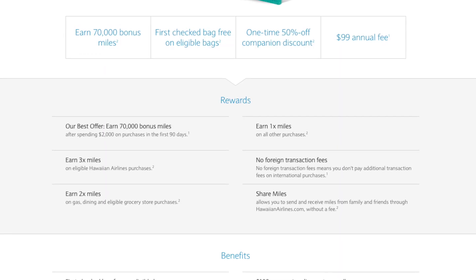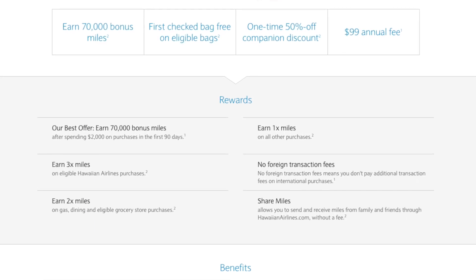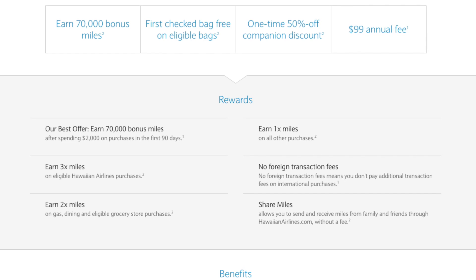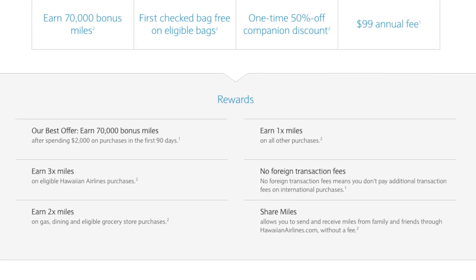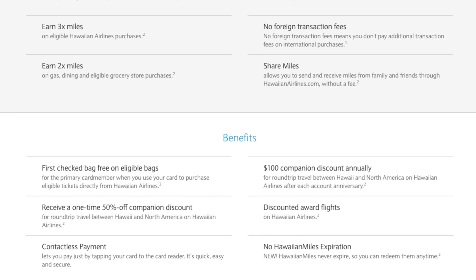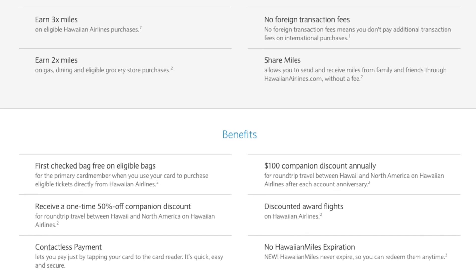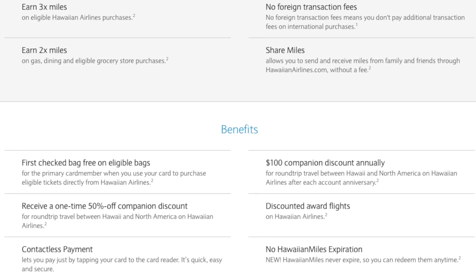Back to the earnings rate: three Hawaiian Airlines miles for all purchases on Hawaiian Airlines, two miles for purchases on gas, dining, or groceries, and one Hawaiian Airlines mile for all other purchases. When it comes to benefits, you get your first checked bag for free. You also get every year a $100 companion fare discount, and a one-time $50 discount on a companion fare.